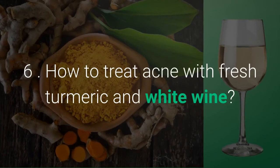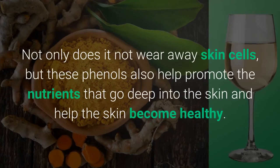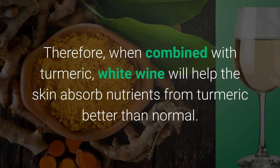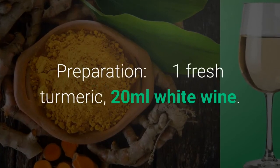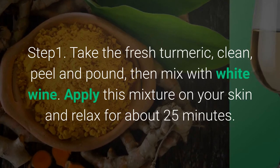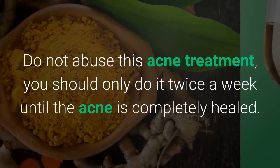Method 6: How to treat acne with fresh turmeric and white wine. The natural phenol content in white wine helps stimulate skin cells to regenerate and slow down the aging process. These phenols also help promote nutrients to penetrate deep into the skin and help the skin become healthy. When combined with turmeric, white wine will help the skin absorb turmeric nutrients better than normal. Use 1 fresh turmeric and 20 milliliters of white wine. Take the fresh turmeric, clean, peel and pound, then mix with white wine. Apply this mixture on your skin and relax for about 25 minutes. Wash your face thoroughly with cool water. Do not overuse this treatment; you should only do it twice a week until the acne is completely healed.